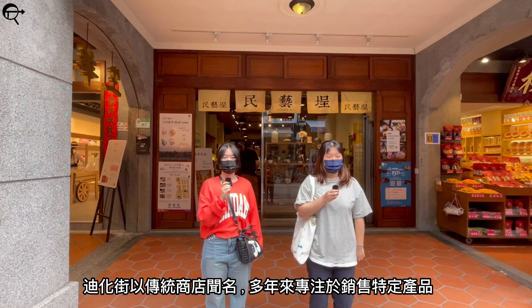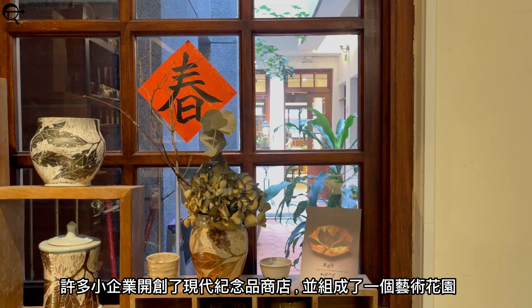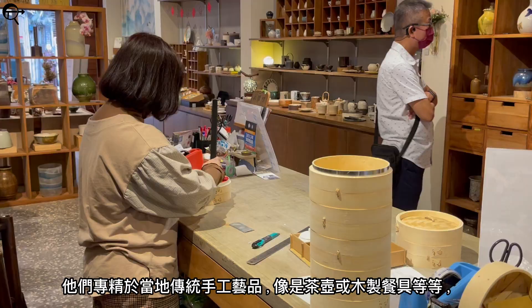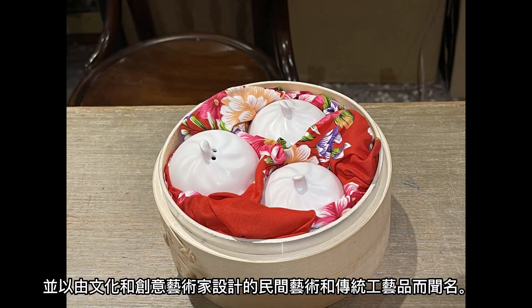Dihua Street is known for its traditional shops focusing on specific products sold for years. In our last destination, beside the Taipei Xiahai Chenghuang Miao, modern souvenir shops with many small businesses have come together to become an art yard. Something to note is their interior design, which is influenced by the first generation buildings but has been renovated. It's a century-old three-entry shop house, like a small community. They focus on traditional and local handcrafts such as teapots, wooden utensils, and more. They are known for their folk art and traditional crafts designed by cultural and creative artists.